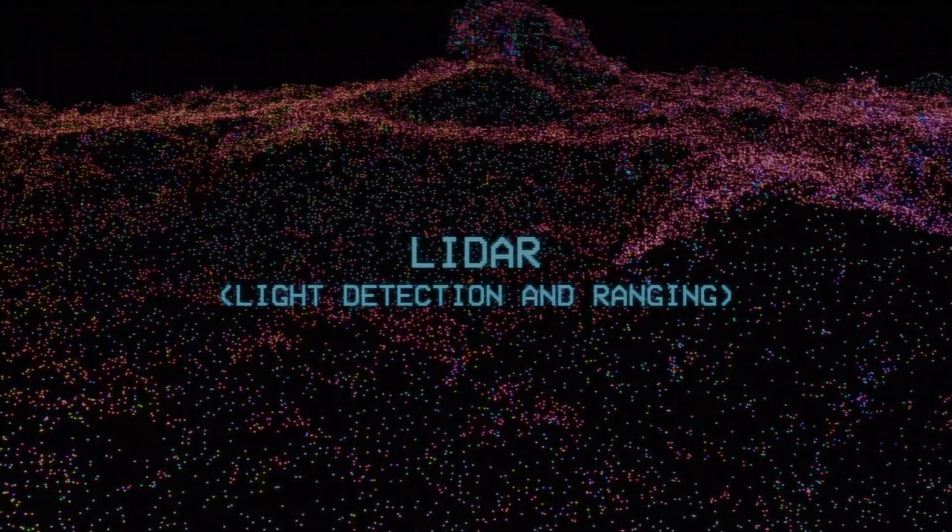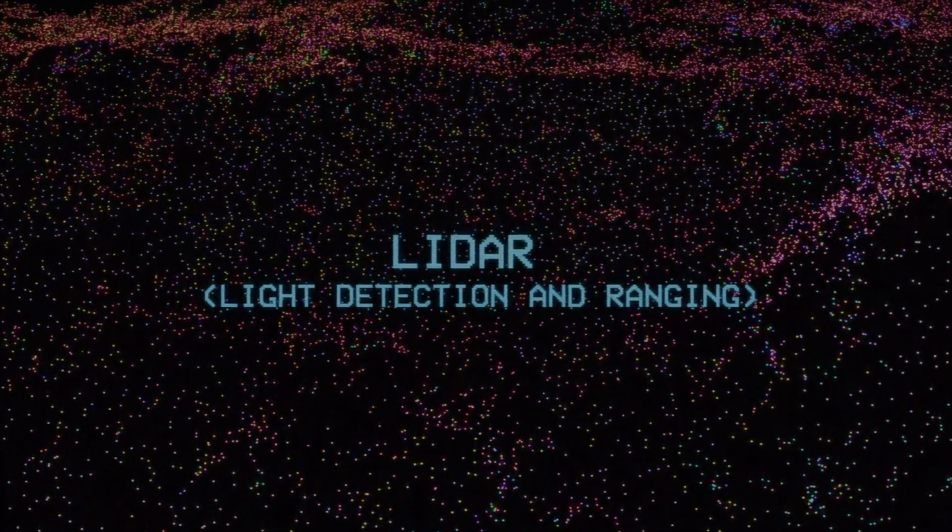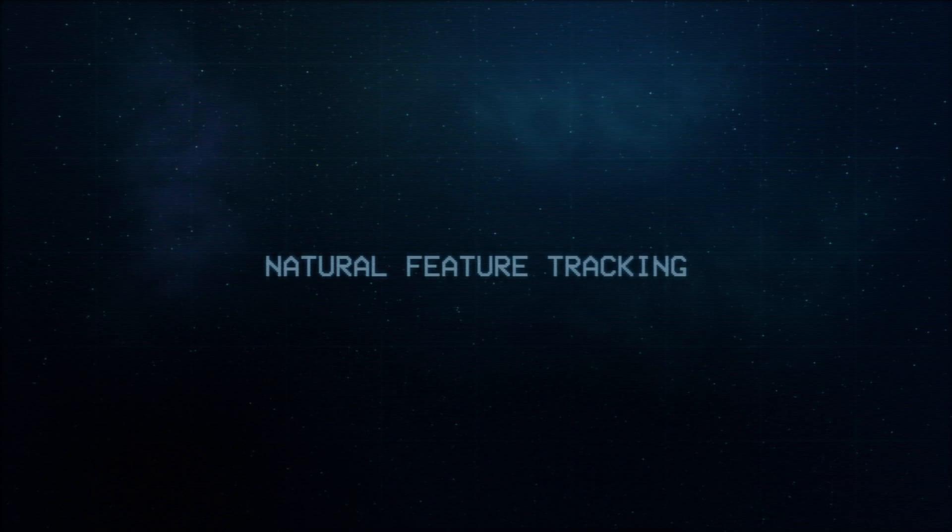Bennu's rocky surface presented a challenge for the original LiDAR-based approach to the touch-and-go sample acquisition event. As an alternative, the project developed an onboard optical-based approach called natural feature tracking.